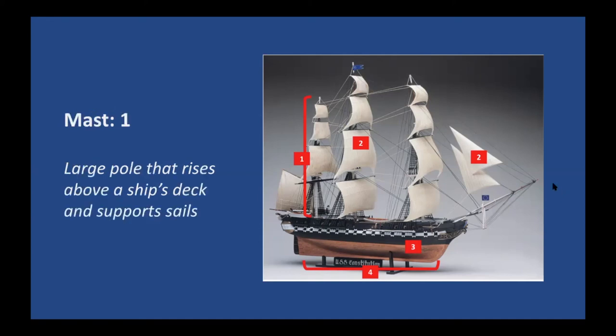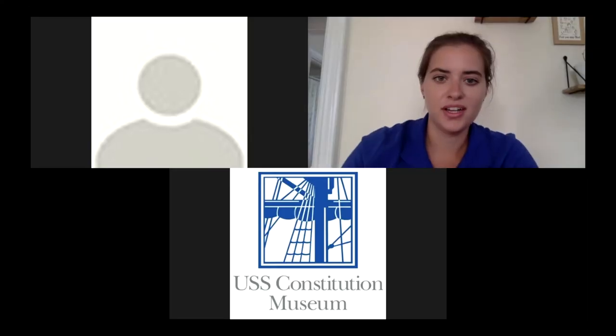Our final part is the mast — a large pole that rises above the ship's deck and supports the sail. The mast is number one. Constitution has one, two, three masts towering over the top deck. What we can't see is that they also continue down into the lower decks. So they not only support the sails and rigging — the engine of the ship — but they're also a structural component of the ship as well.